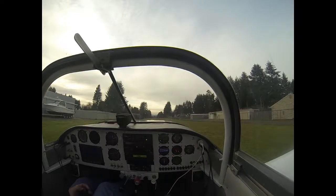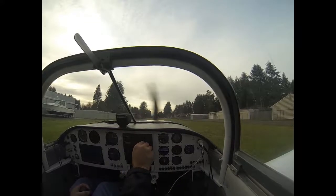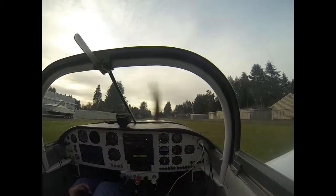Olympia Tower, experimental 4-2-4 Sierra Echo is on the ground at Hoskins Field with information Charlie and heading eastbound. Olympia Tower with 1603, altimeter 2-9-8-1, eastbound — your discretion. 4 Sierra Echo, thank you.